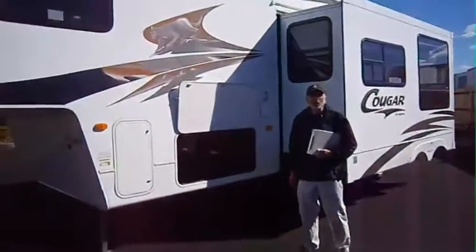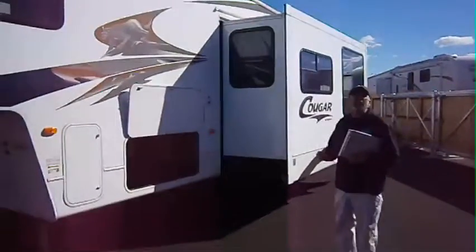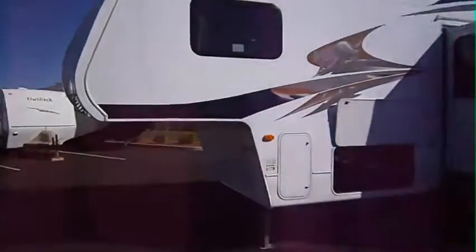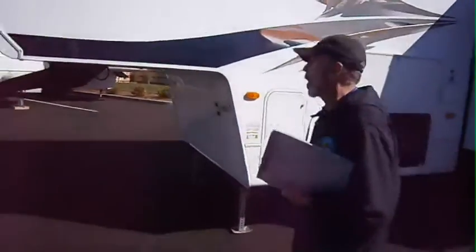Hi folks, it's Camping World of Spokane. Kevin Van Horn back with you again. Beautiful 2009 Keystone Cougar 314 VHS. We have the price down to $19,990 on this beautiful condition 09 Cougar.